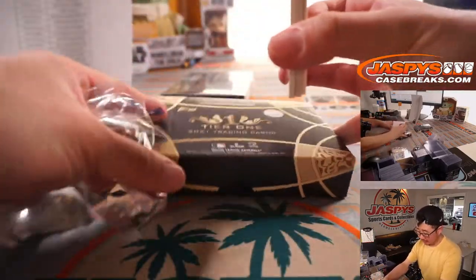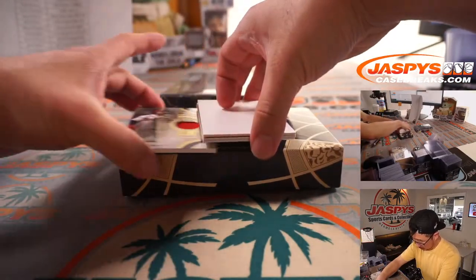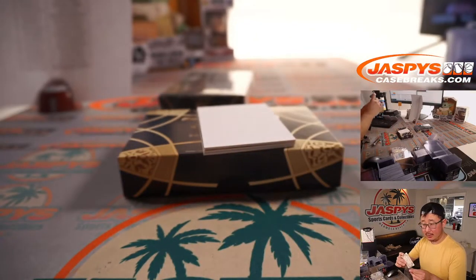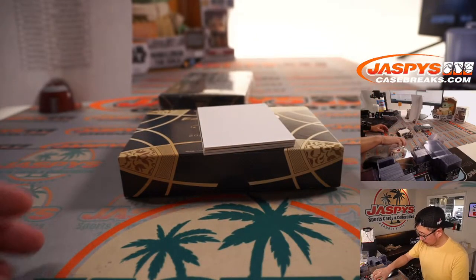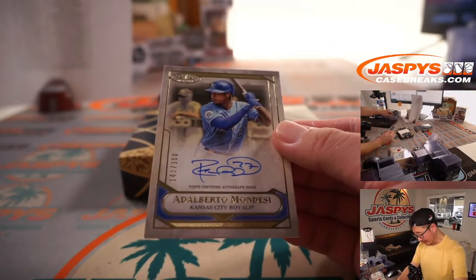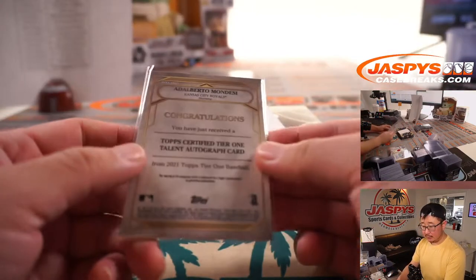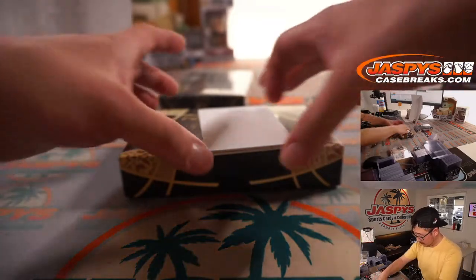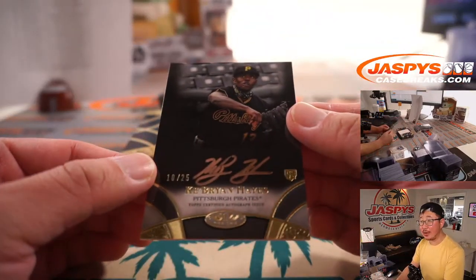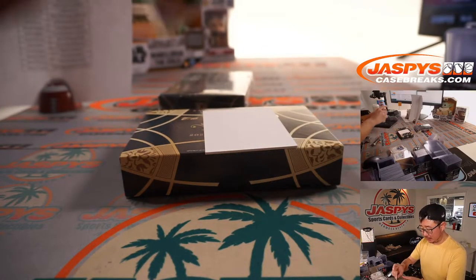There's a gold ink autograph — there's Ozzie Albies, 78 out of 299. Sean with the Braves. There's Alberto Mondesi, 143 out of 300 for the X-Line and the Royals. And Ke'Bryan Hayes, 10 out of 25, rookie autograph — going to Bill and the Pittsburgh Pirates. Certified Breakout Auto. Nice.